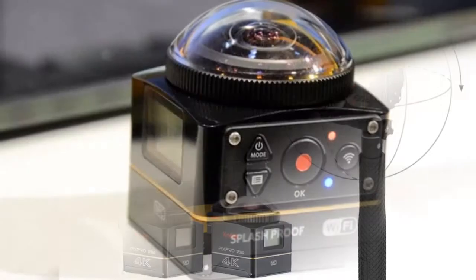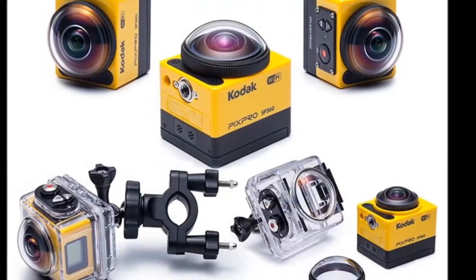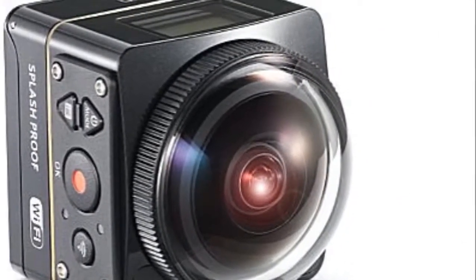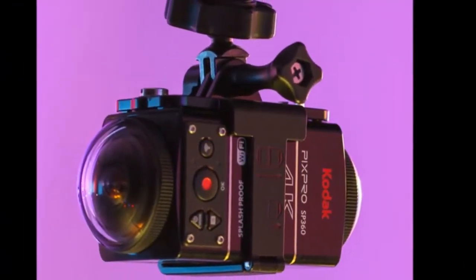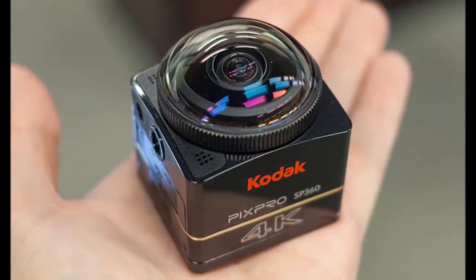GoPro may have popularized the action camera segment, but the competition is certainly heating up as big-name brands enter this space. Nikon also took to CES to announce its KeyMission 360 rugged camera, which is also capable of 4K video and is weatherproof. Facebook and YouTube 360 are currently the prime platforms for displaying 360-degree videos, which should eventually help VR gain mass acceptance.